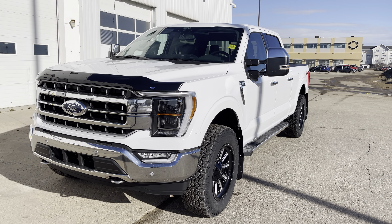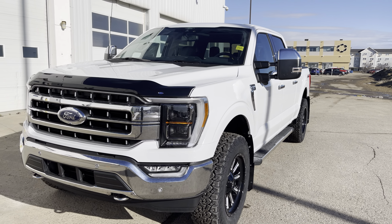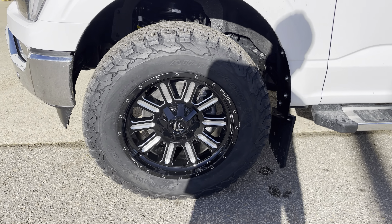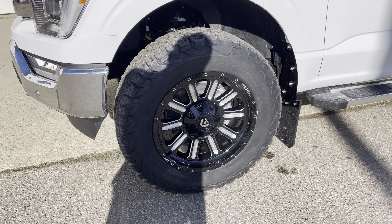Take a look at this wicked white 2022 Ford F-150 Lariat in the 502A high package. This one has a bunch of accessories done to it and is loaded with upgrades — let's check it out together.